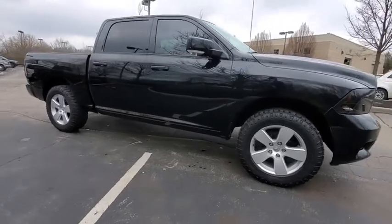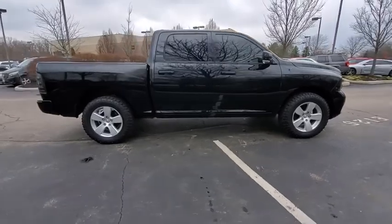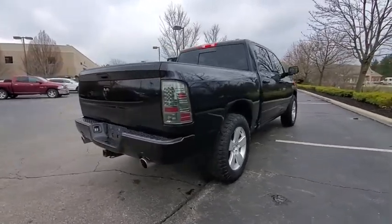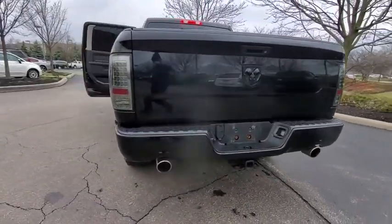Looking for the right vehicle? Check out the 2012 Ram 1500. Ram 1500 went against the Chevrolet Silverado, Ford F-150, and Toyota Tundra, which are all excellent trucks in their own right. The Ram took home the prize for its well-rounded strength.